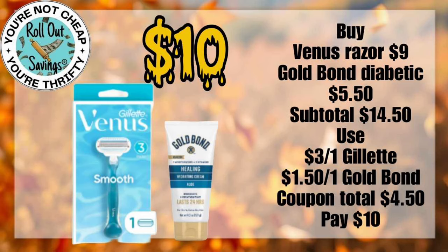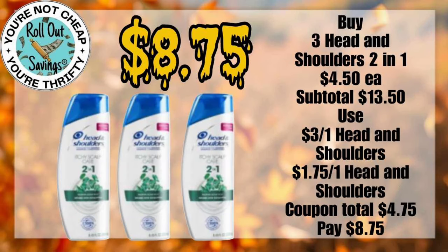For $10, you can get your Venus Smooth Razor and some Gold Bond Healing Diabetic Lotion. For $8.75, you can get three of the Head & Shoulders 2-in-1 shampoos.